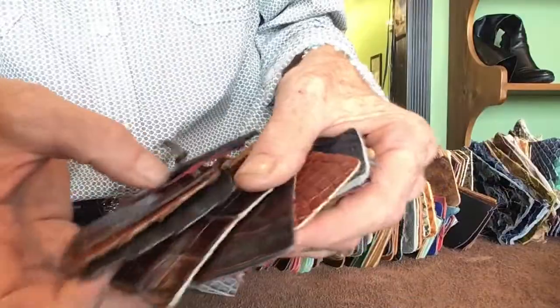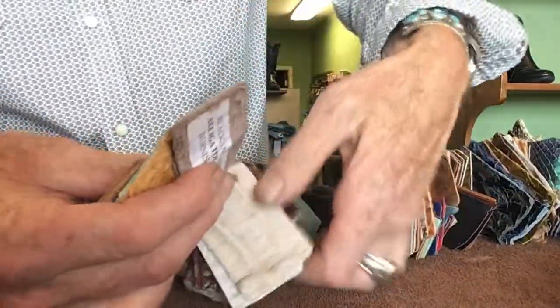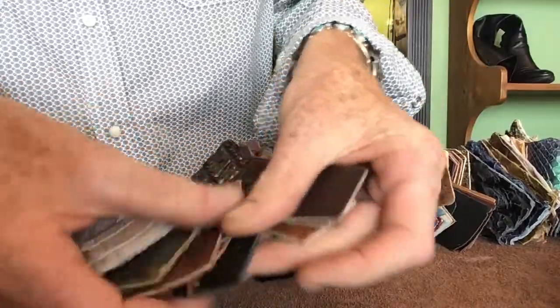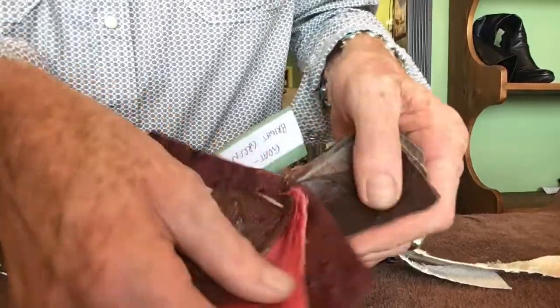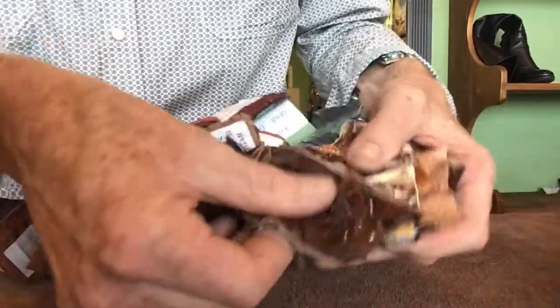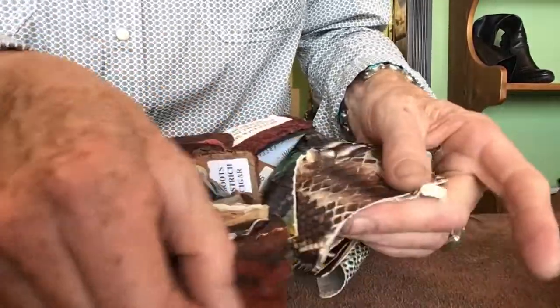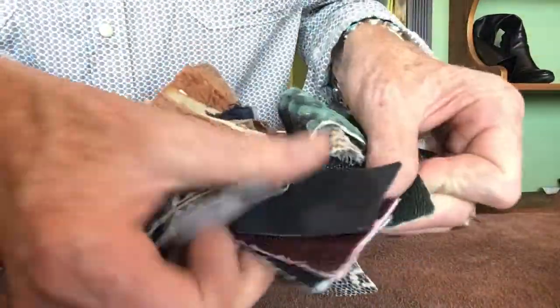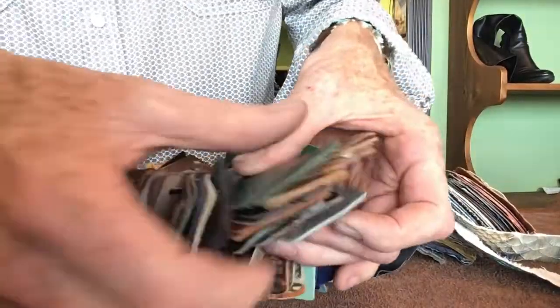Starting with leather selection, there are many exotics to choose from, including American alligator, caiman crocodile, lizard, stingray, ostrich, pirarucu, and python. And of course more basic and smooth leathers such as French calf, goat, bullhide, bison, suede, and oil tan leathers, and so forth.